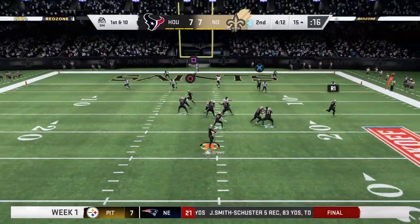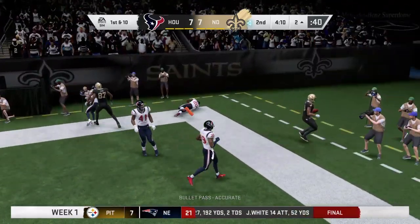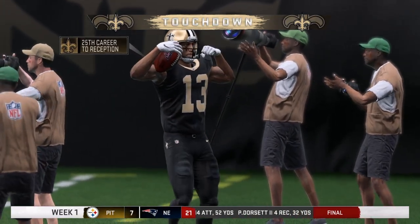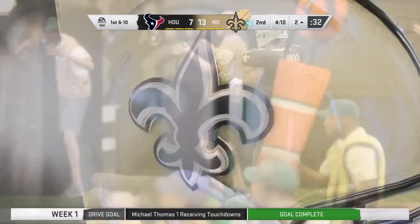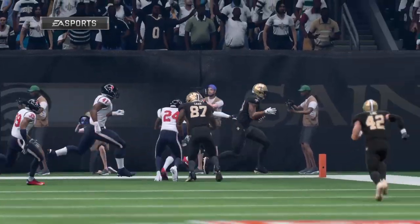Into the red zone, it's Brees looking for Thomas. He's got him. Touchdown, New Orleans. Michael Thomas already his second touchdown here in this opening weekend, and the Saints have taken the lead.